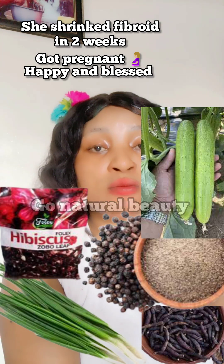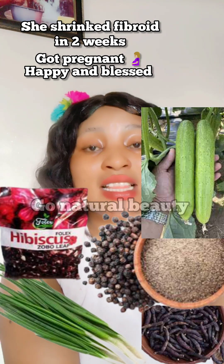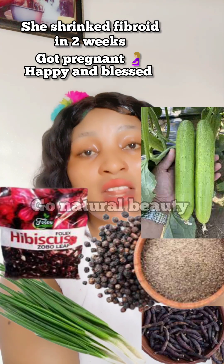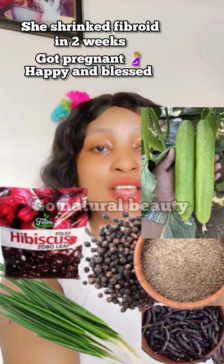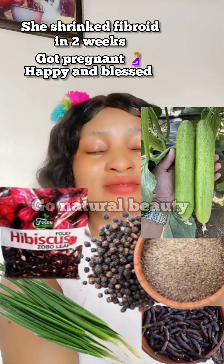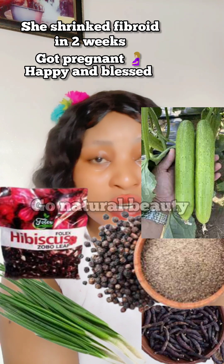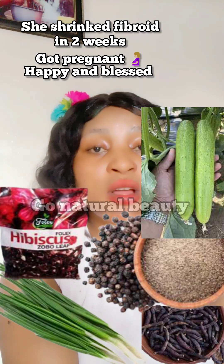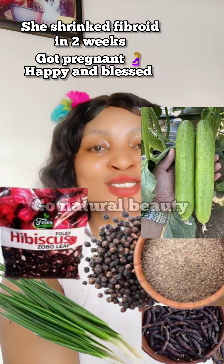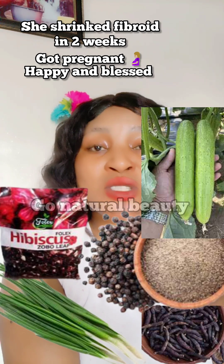If you desire to get pregnant, get the clove combo — I always mention it in my videos. Use it after your period and you're going to see results. Also get your supplements ready: evening primrose, folic acid, calcium, magnesium — whatever will help you. Get them ready, use them, and you'll conceive.